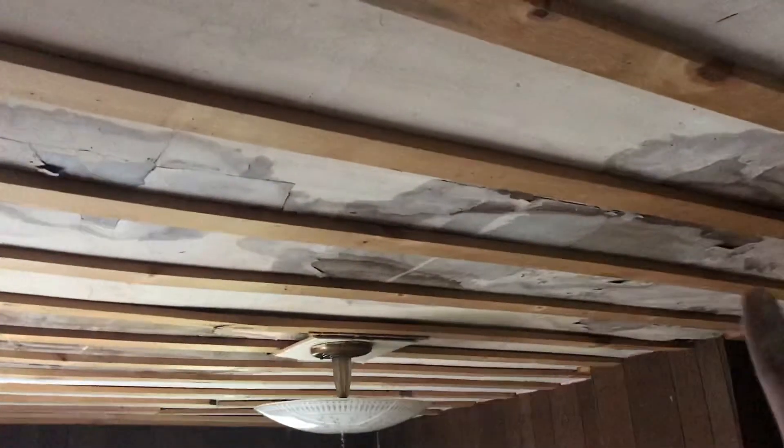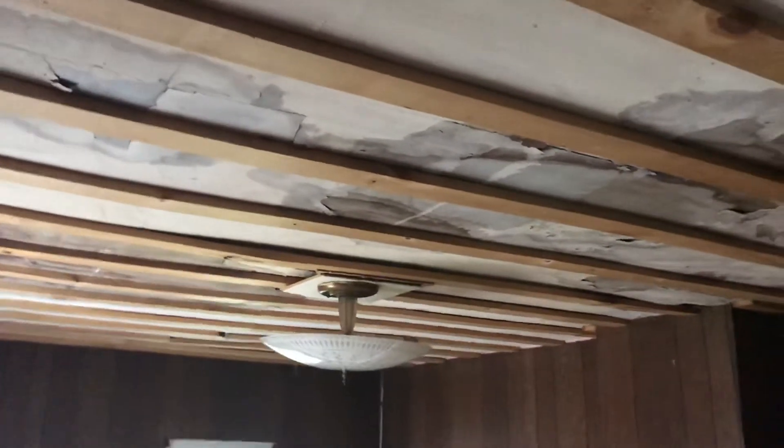Hey guys, it's May 11th. This is the progress we've made — this is our room. We've come in here, taken all the trim out, taken all the ceiling tiles off, and removed all the staples — hundreds of staples. The light is still there because we need to get up into the attic and see if they ever put a board in there so we can put a ceiling fan. If not, we're going to do that.